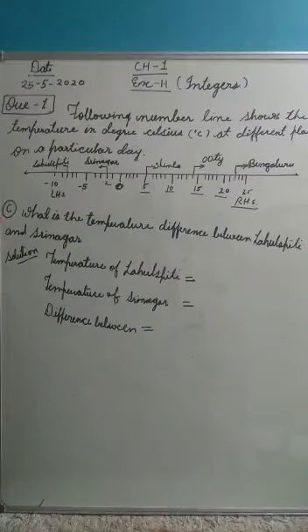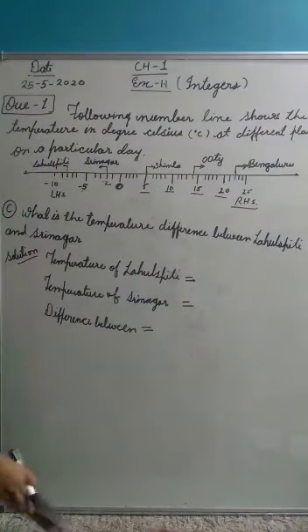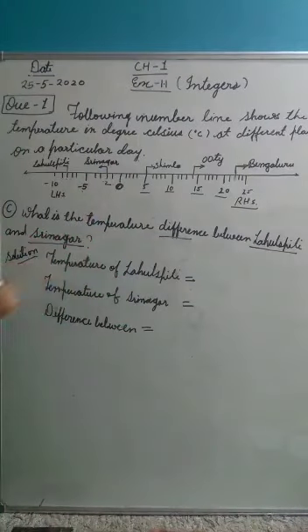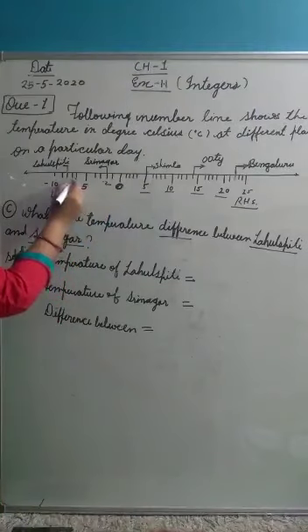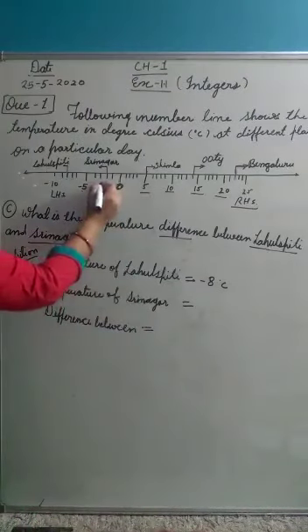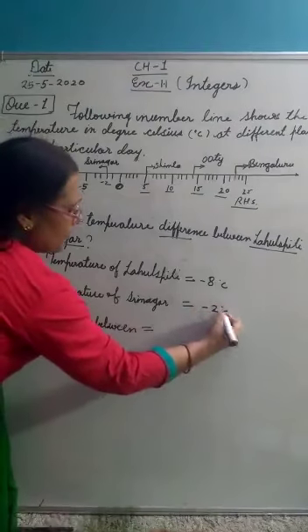Now part C: What is the temperature difference between Lahul Spiti and Srinagar? We will find the difference. The temperature of Lahul Spiti is minus 8 degrees Celsius — going 0, minus 2, minus 5, minus 6, minus 7, minus 8. The temperature of Srinagar is minus 2 degrees Celsius.